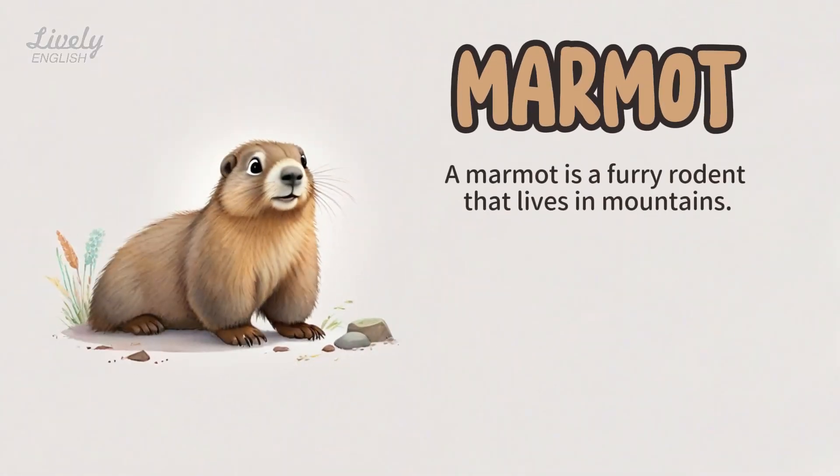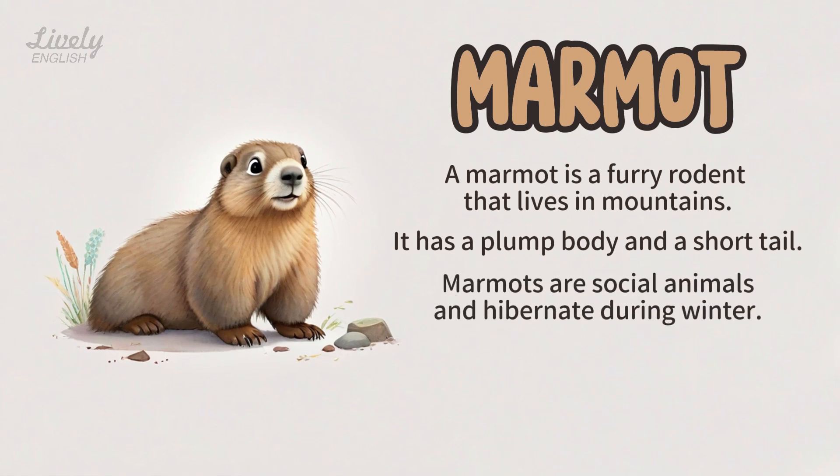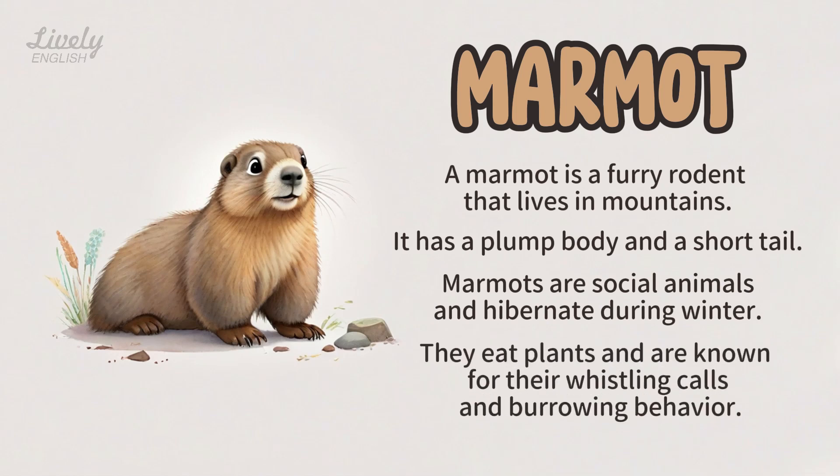Marmot. A marmot is a furry rodent that lives in mountains. It has a plump body and a short tail. Marmots are social animals and hibernate during winter. They eat plants and are known for their whistling calls and burrowing behavior.